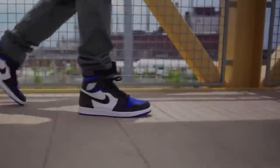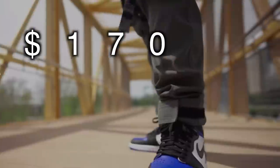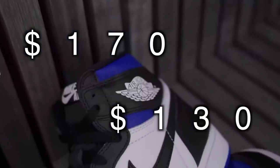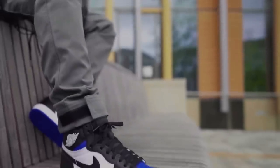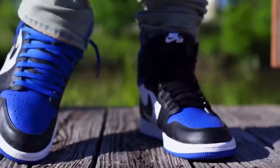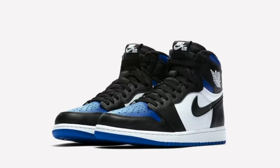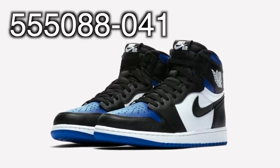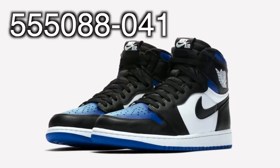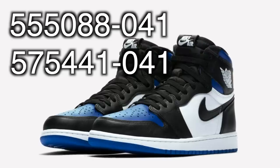The Jordan 1 Royal Toe drops this Saturday, May 9th, for $170 in men's sizes and $130 in grade school sizes. Stock is very high on these, however that is not a problem, and we'll discuss why towards the end of the video once we discuss the resale predictions. The style code for the men's pair is 555088-041, and for the grade school pair it is 575441-041.